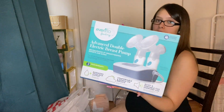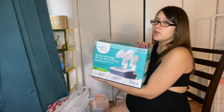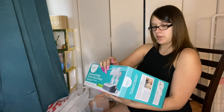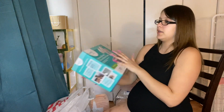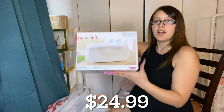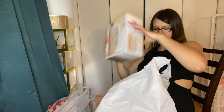I got a breast pump. I'm not sure — I might get one from WIC, but I got mine just in case I don't get approved or they give me trouble. The brand is Evenflo, and it's really good. Hopefully it works out for me. I also got a wipe warmer — I feel like I'm going to use this a lot.